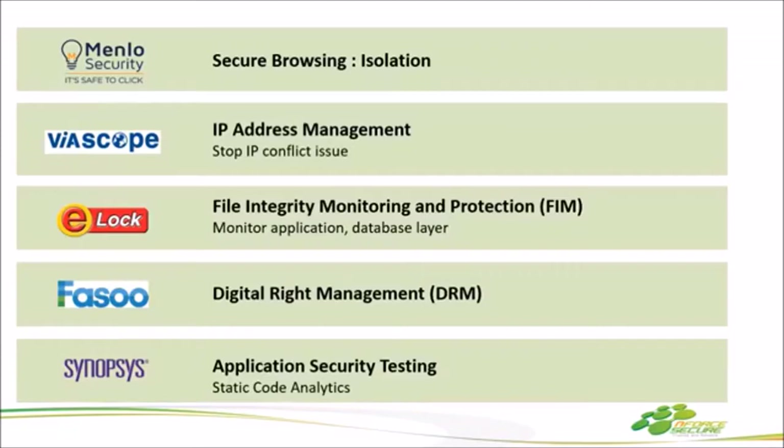ตัว Menlo Security พูดง่ายๆ สั้นๆ คือ Secure Browsing เป็นระบบ Isolation ทุกๆ อย่างที่เราเปิดหน้าเว็บมาจะมี 3 Method หลักๆ คือการ Encrypt, SQ แล้วก็การ Render ภาพกลับมา ซึ่ง 3 อย่างนี้บางทีมันแฝง Malware กับ Threats เขามาด้วย เราก็เอา 3 อย่างนี้มาเรนเดอร์หลังบ้านผ่าน Menlo เท่านั้นเอง พวก Threats หรือ Malware ที่มันจะวิ่งผ่าน URL หรือ Browser ต่างๆ ตัว Menlo จะเป็นคนจัดการทั้งหมด และสำหรับใครที่มีปัญหา IP Conflict อยากทำ DHCP หรือ DNS Server ตัว IPAM นี้เลยค่ะ IP Scan, IP Management ราคาดีและคุณภาพดีจริงๆ